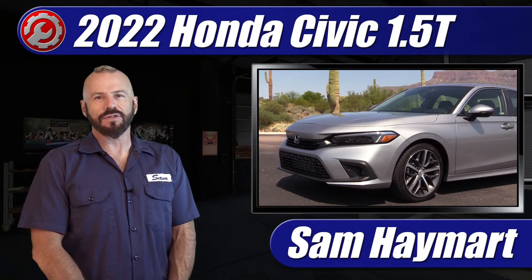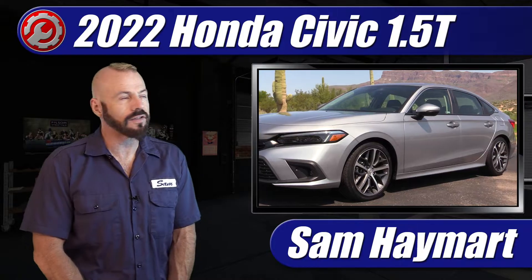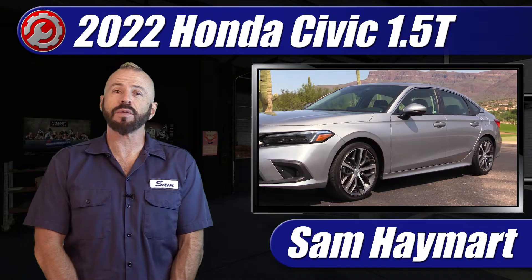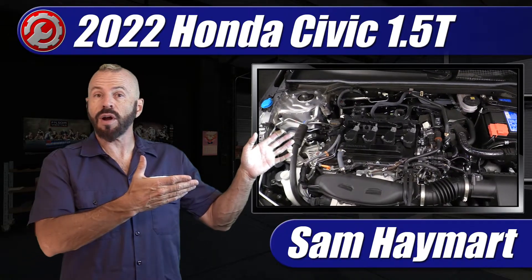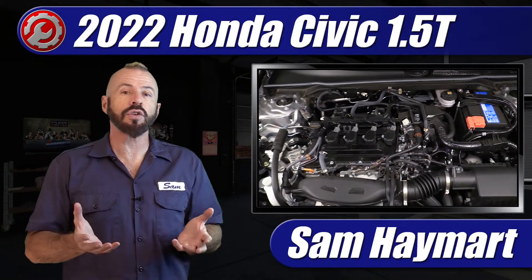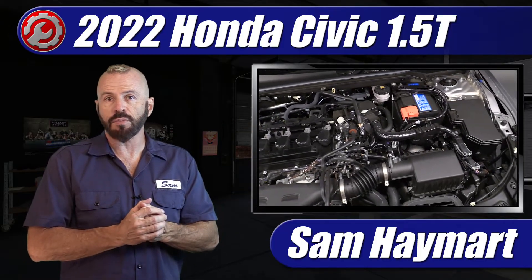Hey my dear friends, Sam Hamart with Test Driven TV. Recently we had the chance to test drive the 2022 Honda Civic sedan touring model with a 1.5 liter turbocharged engine. It's here in the garage for us to do a complete underhood tour showing all the major components and all the major service points.